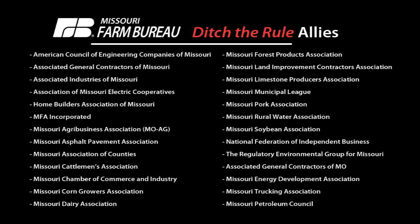This is the coalition that has come together to oppose WOTUS. As you can see, there are people from all over the state of Missouri representing all different kinds of businesses — because that's how wide-ranging the rule is and how many people it will affect in the state.